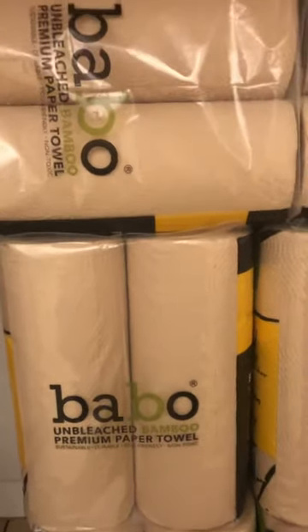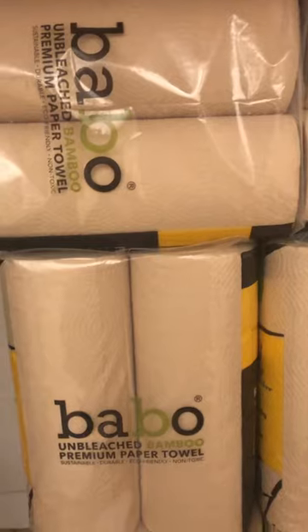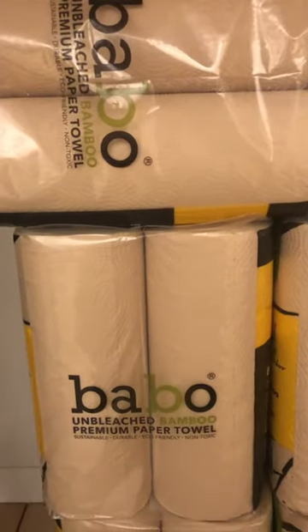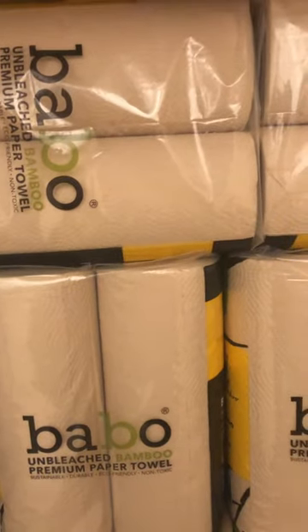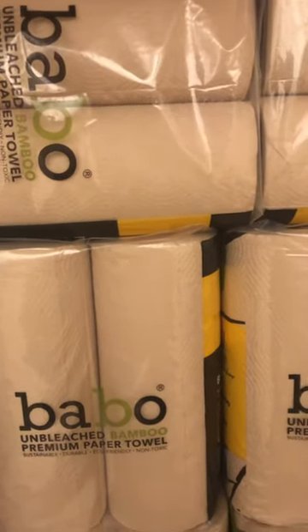Retail price is $14.39 for one of these. I got six packages and paid for two. I also had an $11 off of 16 paper towels Babo paper towels CRT.